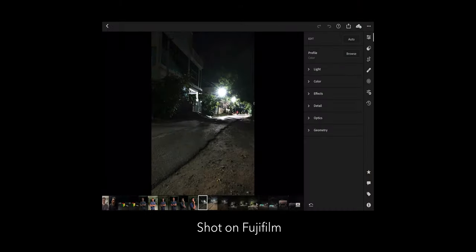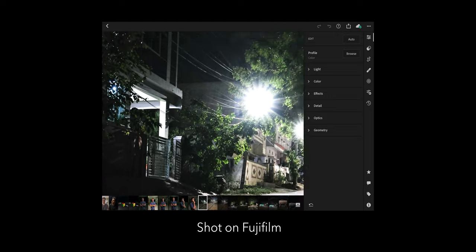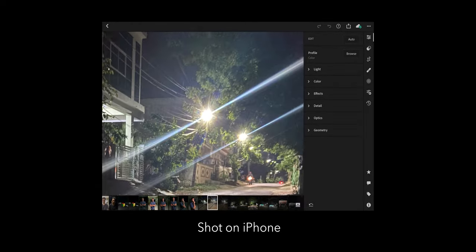Both cameras perform great in bright outdoor situations. But in indoor and low-light situations, I'm not going to waste much of your time — the Fuji is way, way better than the iPhone. Even with night mode turned on, the Fuji's image looks much cleaner with less noise.